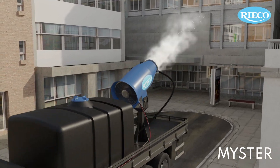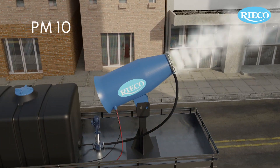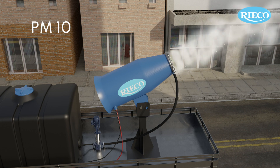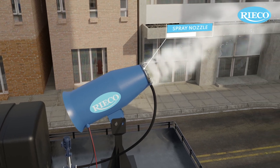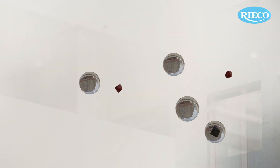MISTER works just like the concept of rain. It effectively brings down the dust load with PM10 in the air by spraying a mist of water. Spray nozzles form a spray mist of water which is sprayed into the air. Dust particles settle down with the mist, thus cleaning the air by 35 to 40%.